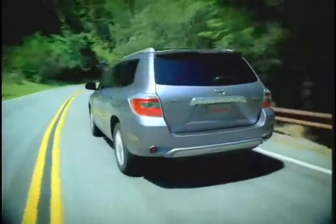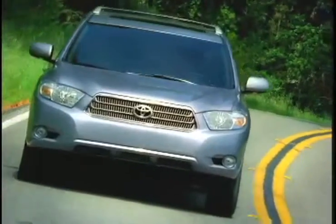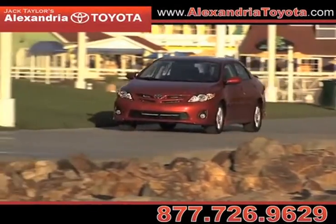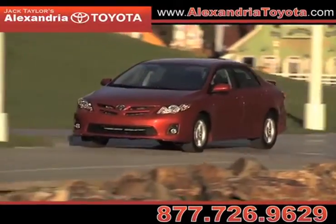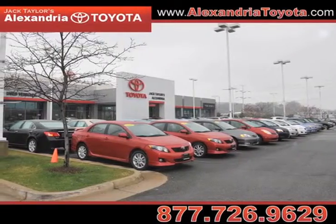A pre-owned Toyota Highlander offers an environmentally sound ride without sacrificing performance for a great pre-owned SUV. At Jack Taylor's Alexandria Toyota, a trusted name for over 35 years, you'll find the new or used Toyota vehicle you've been searching for.